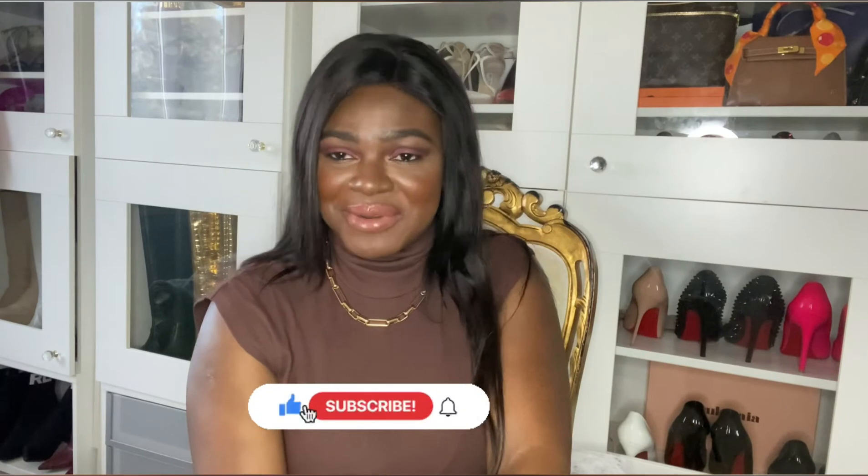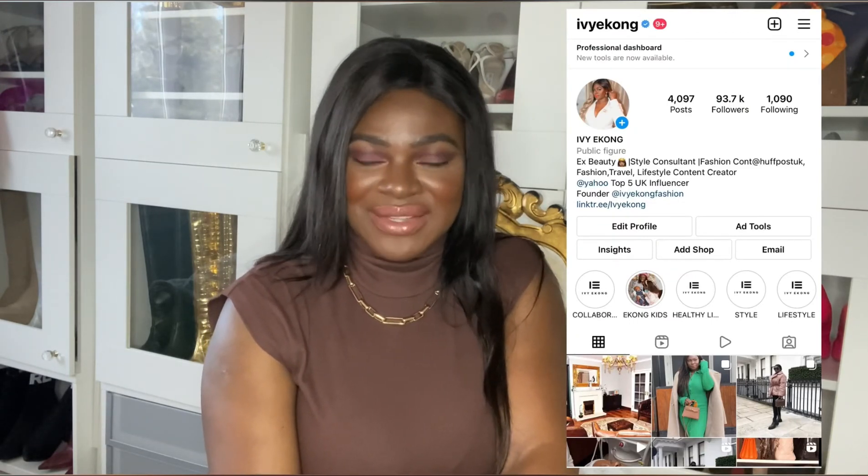I'll see you in my next video — have a lovely week! If you're not following me, please follow. You can follow me on Instagram, it's Ivy Ekong, and TikTok is Ivy Ekong as well. Thank you for watching, thank you for subscribing, thank you for every single comment — I appreciate every single one. Thank you so much for being here, and I'll see you in my next video. Bye!